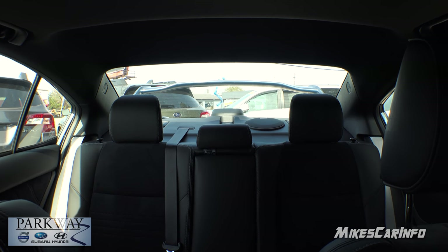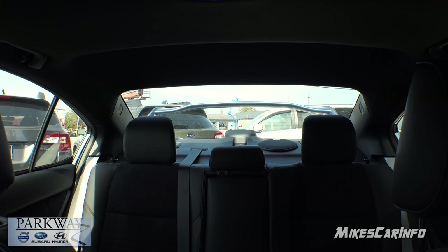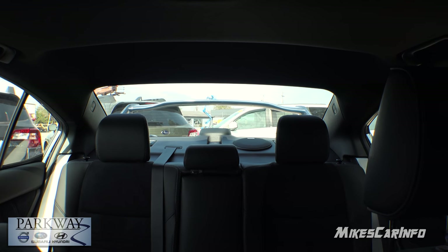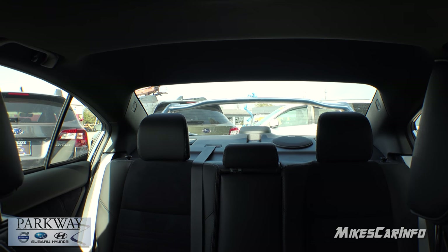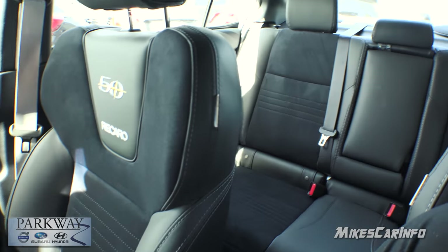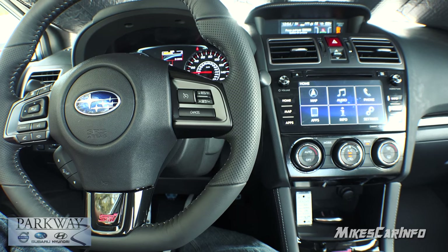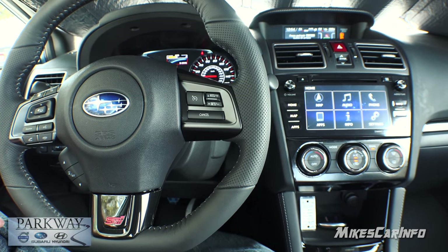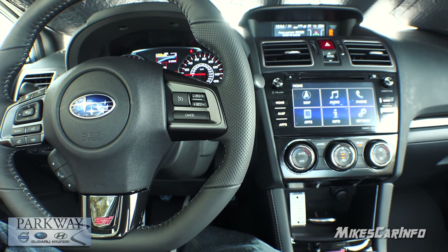Looking at the rear visibility — you can see the wing back there, but it doesn't get in the way too much. It's not that far below the roofline. The visibility isn't too bad overall, though like every vehicle there are blind spots, and the headrests can get in the way. Folding the rear seats would help if there are no rear passengers. That's the 2018 Subaru WRX STI 50th Anniversary Edition — one of 200 vehicles in the United States, very rare. Thank you for watching, and thank you to Parkway Subaru here in Wilmington, North Carolina.